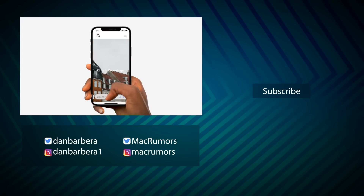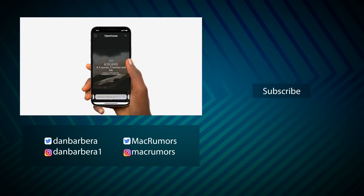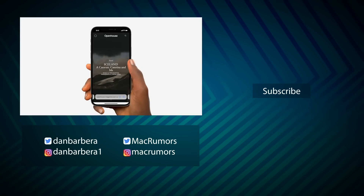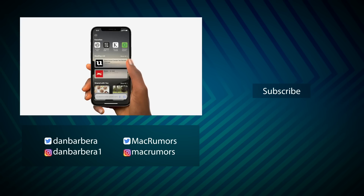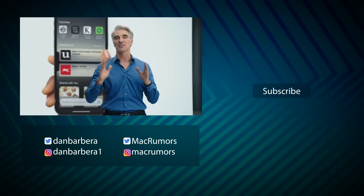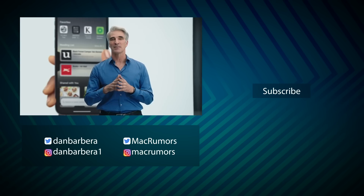Of course, there are a lot of other new features that Apple didn't quite get around to explaining or briefly touched on, and we'll be doing a full deep dive and going hands-on with each new beta over the next week or two, so be sure to subscribe to the channel so you don't miss those videos. This has been Dan with MacRumors — thanks so much for watching, and I hope to see you around in the next video.